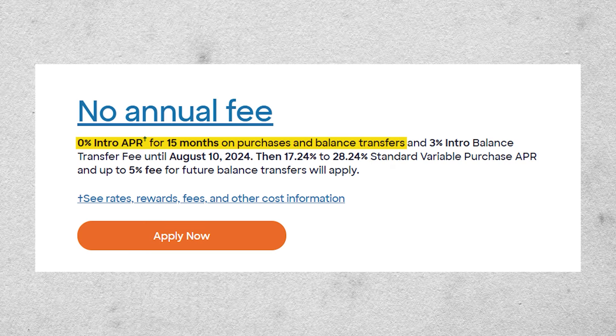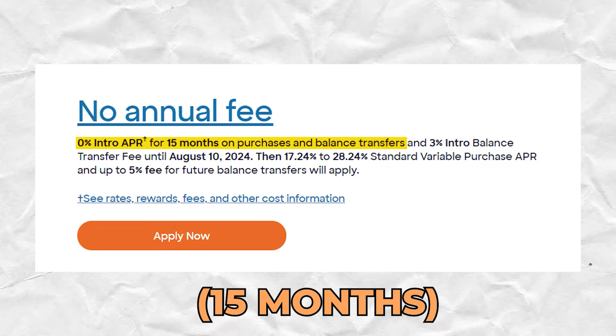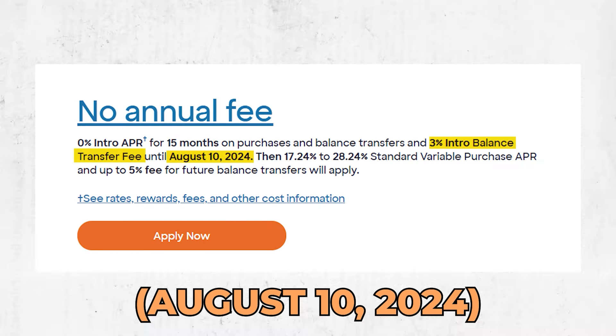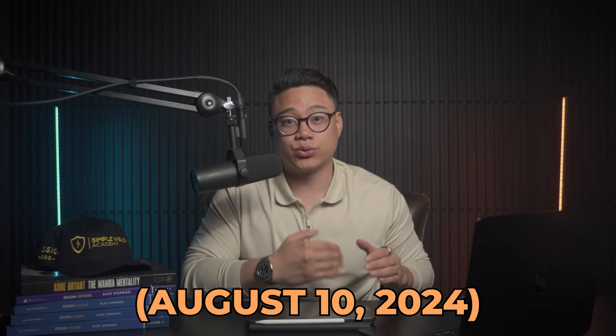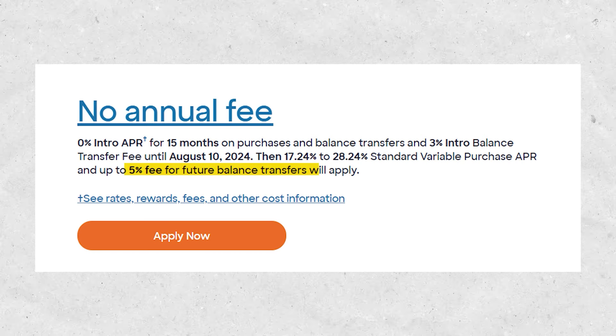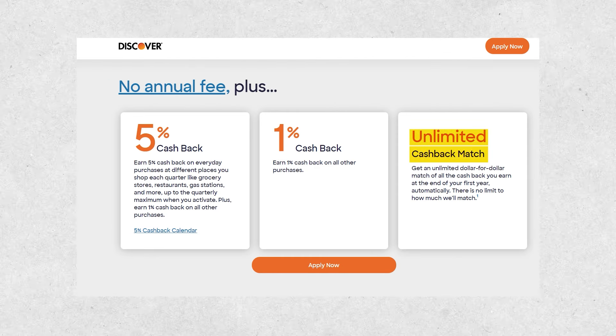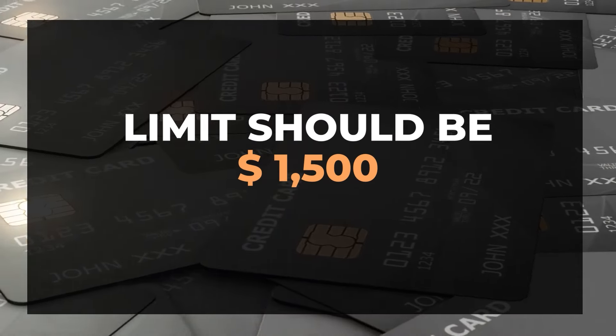Number 2: the Discover It card. This card offers 0% APR for an introductory period of 18 months on all balance transfers. If you make a balance transfer before June 10th of 2024, you'll only pay a 3% balance transfer fee. After June 10th of 2024, the balance transfer fee would then be 5%. For the first six months, you'll get a 0% APR for any new purchases. This card earns 5% cash back on rotating categories, with a spending limit of about $1,500.